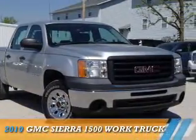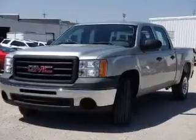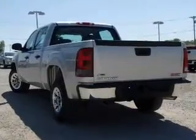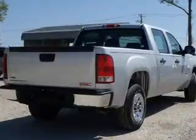Presenting the 2010 GMC Sierra 1500, powered by an 8-cylinder engine and a 4-speed automatic transmission. The features include independent suspension, traction control, stability control, daytime running lights, and anti-lock brakes.